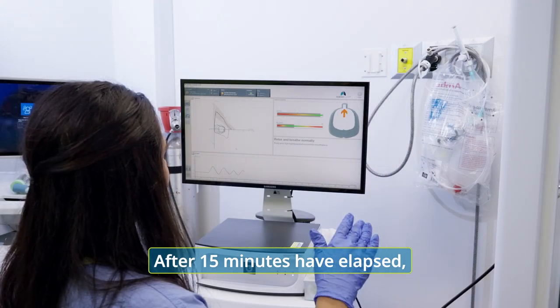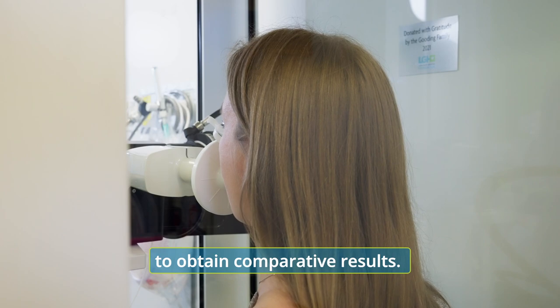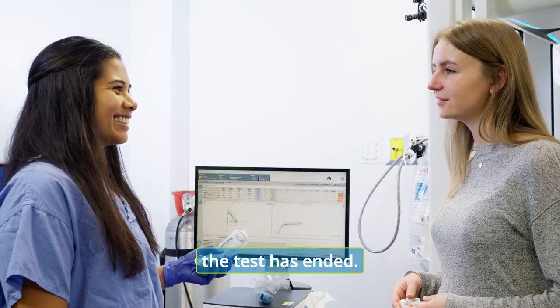After 15 minutes have elapsed, the patient performs the test again to obtain comparative results. Once this is completed, the test has ended.